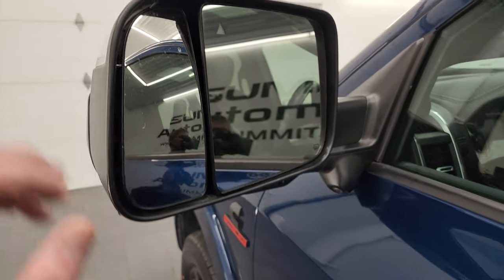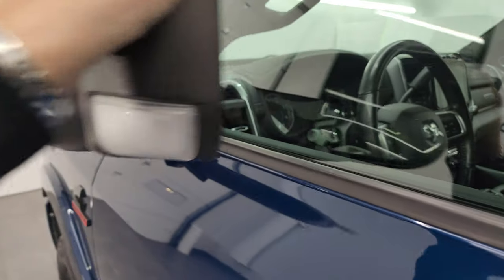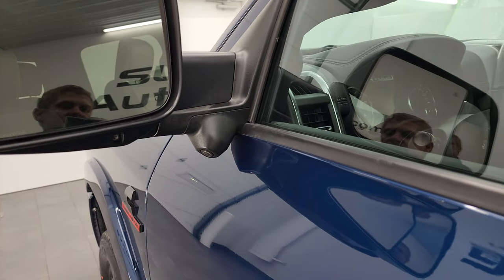It does have the heated fold-up tow mirrors with blind spot monitoring and built-in directional signals. They fold up and fold in. You also have LED side lights and get the 360 camera there.